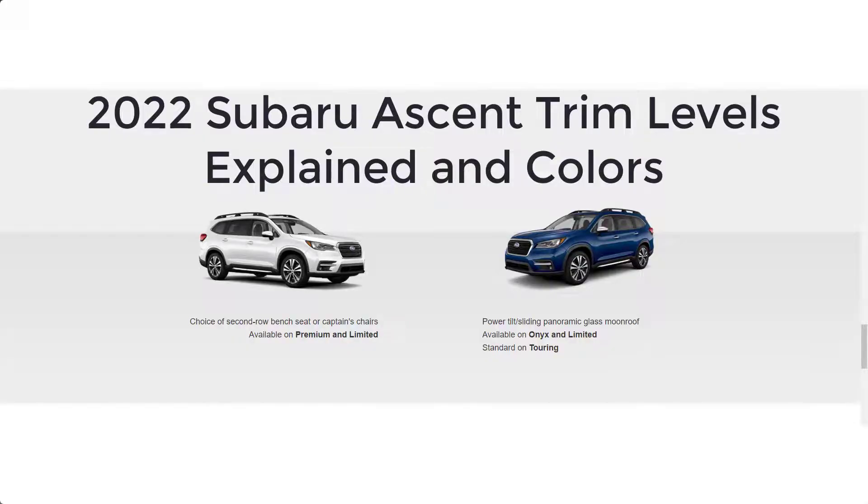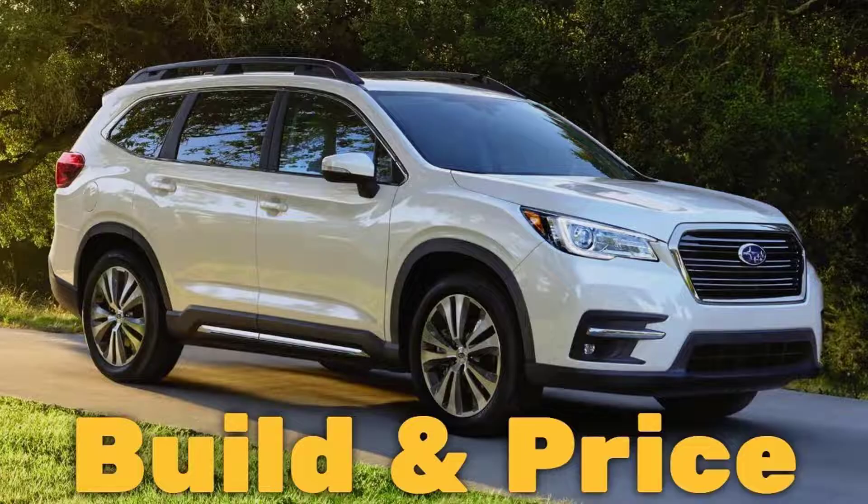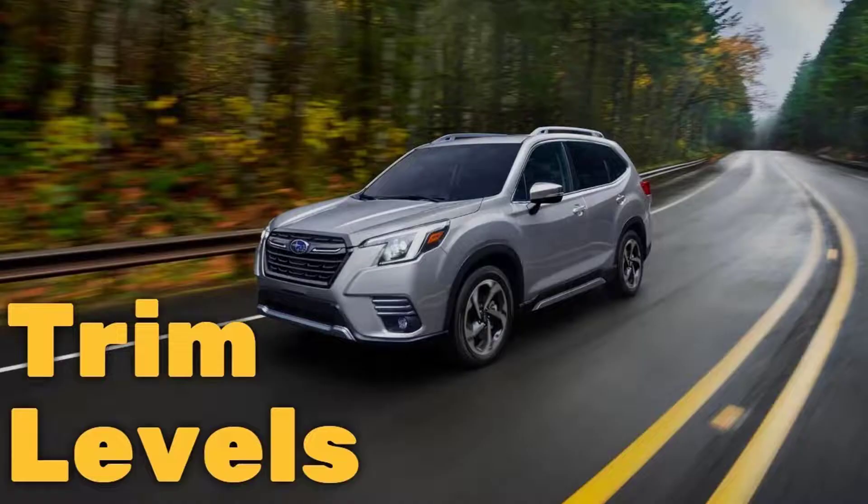Before I do, however, I just want to remind you that if you find this video helpful, informative, or entertaining, please like, share, and subscribe to my channel. And real quick before I get started, I also want to remind you to take a look at my build and price of the 2021 Subaru Ascent in the premium trim level, and my 2022 Subaru Forester trim levels video. I've put the links in the description below.